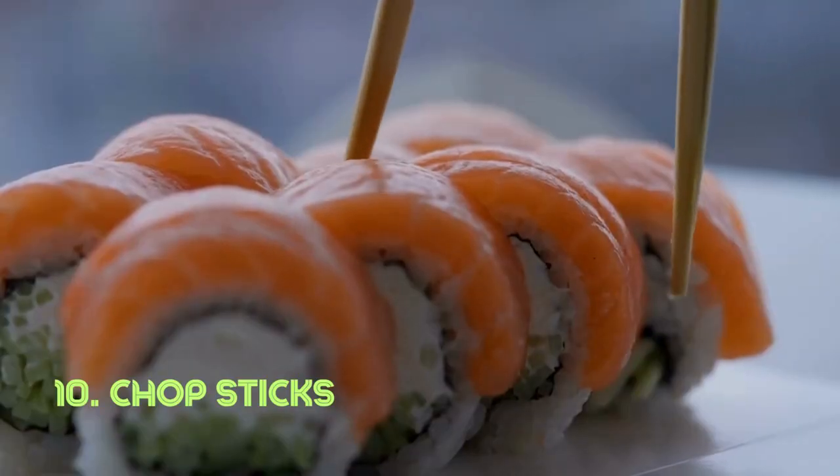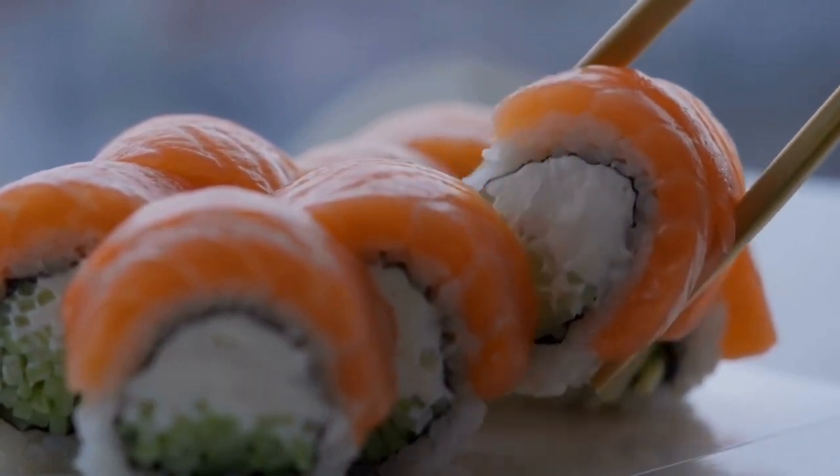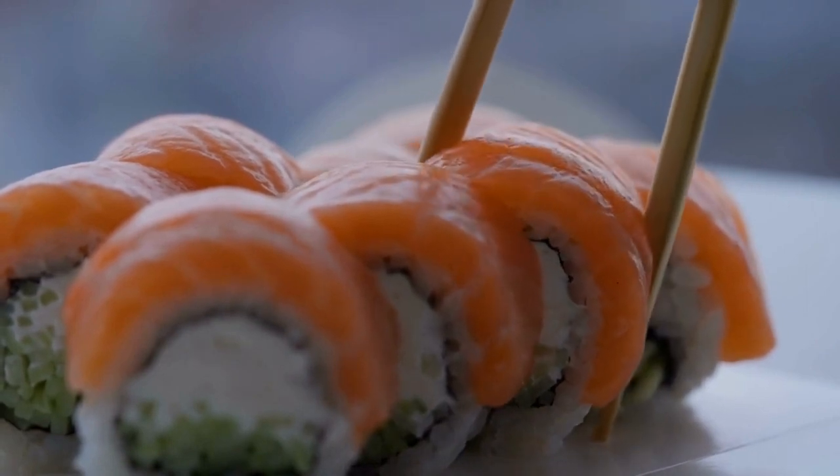Chopsticks. These slender utensils, usually used in pairs, exemplify minimalist design for maximum efficiency. Their elegance belies their effectiveness in picking up food. Originating in ancient China, chopsticks have become an iconic part of many Asian cultures' culinary practices.